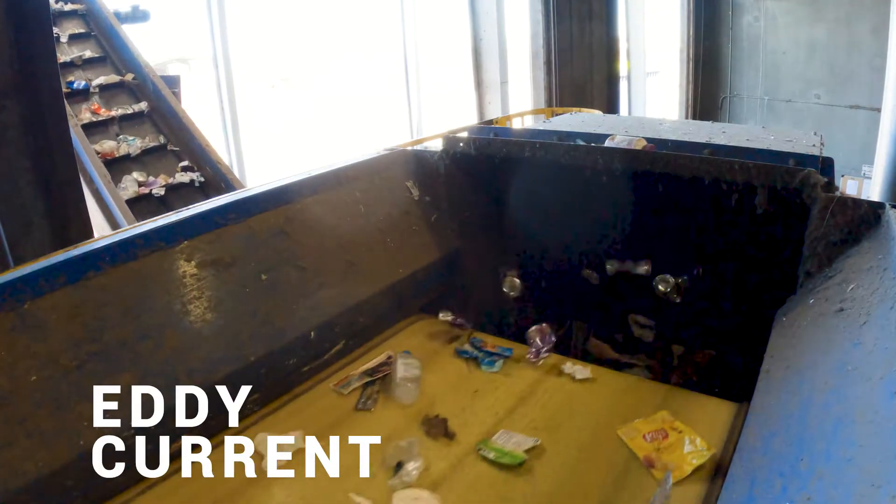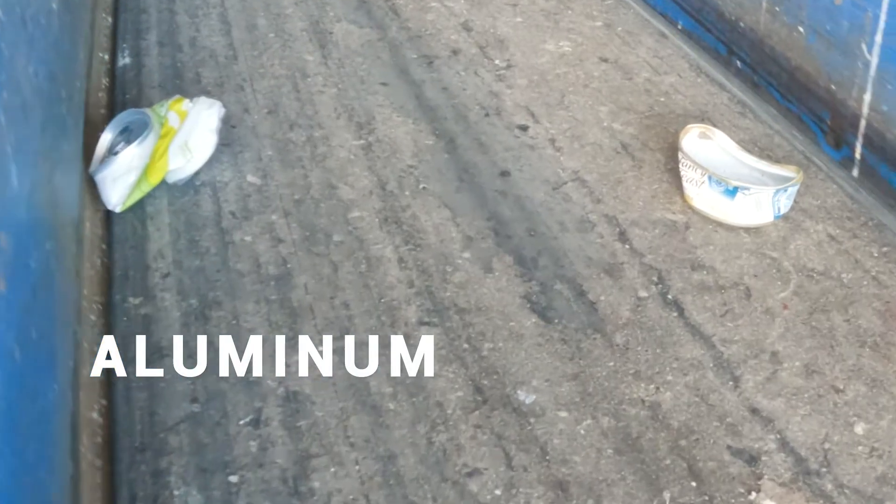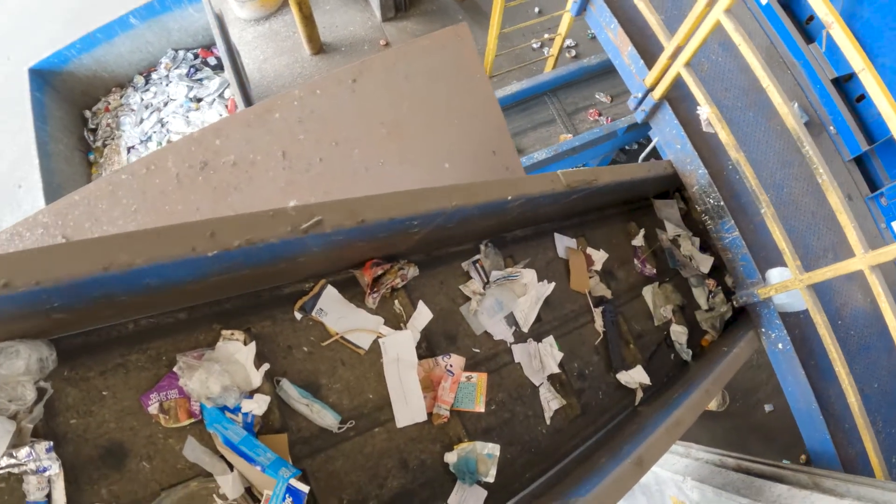The eddy current is a magnet that actually pushes away aluminum because aluminum is not magnetic. Then the aluminum is sorted further so we can separate the cans from the foil and from other small metal items.